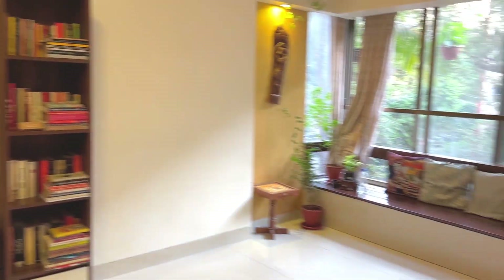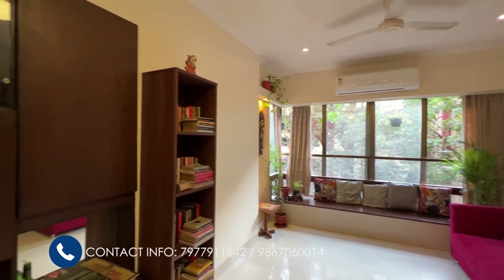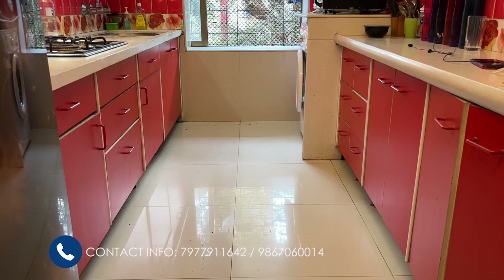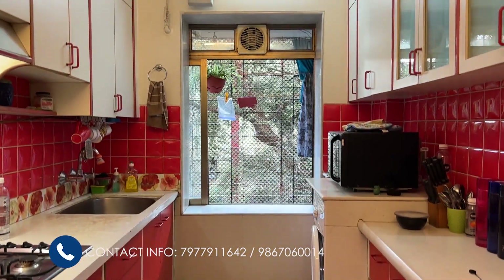Have a last look at this beautiful living room. Now we are in the kitchen — it is a fully done-up kitchen with cabinets and wall cabinets on this side.